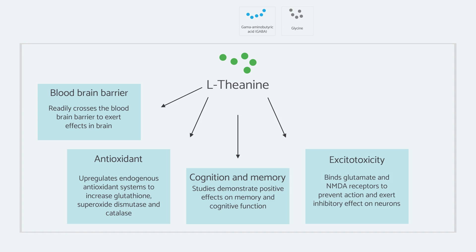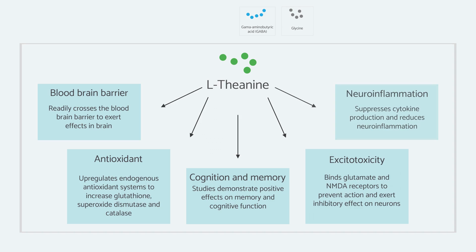I would advise caution with this particular amino acid; however, I rarely see that it's going to be a problem. And like everything else, it does have a neuro-anti-inflammatory effect.